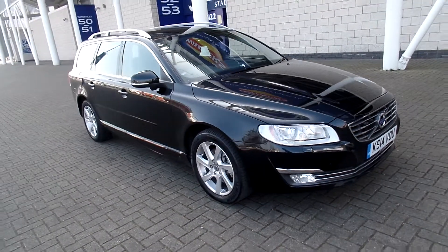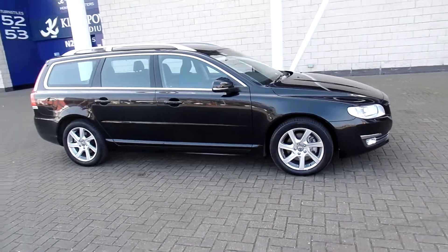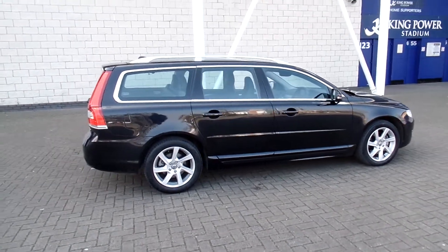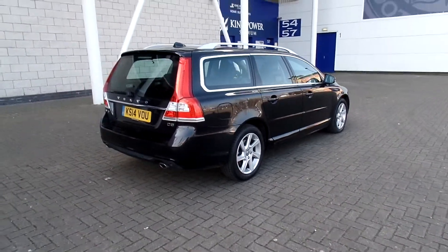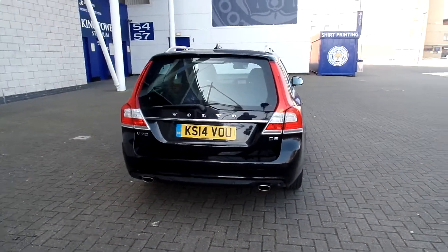Welcome to Sturgis Volvo V70. This is a D5 SE Lux Geartronic, 215bhp, finished in black sapphire metallic with off-black full leather upholstery. 2014 on the 14 plate. The car has covered 14,000 miles and comes with a Volvo service history.